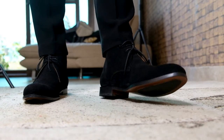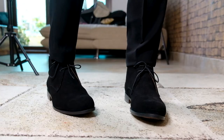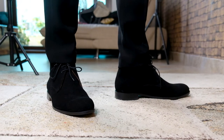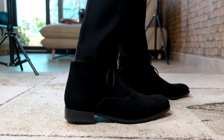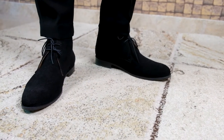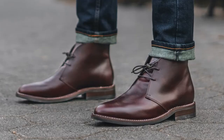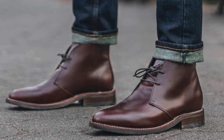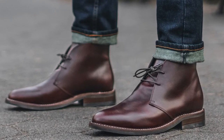Number five: the chukka boots — also called the desert boots. Chukka boots are a crossover piece from a sneaker to a boot and they come up to your ankles. I have this beautiful black suede leather chukka boot. They also come in suede and leather options, so you can take your pick depending on your style and color preference. They look great with darker denims and chinos and you can style them up or down depending on the occasion.